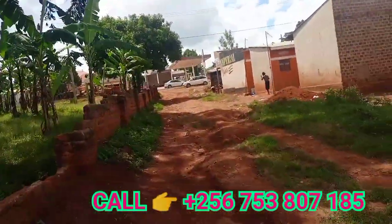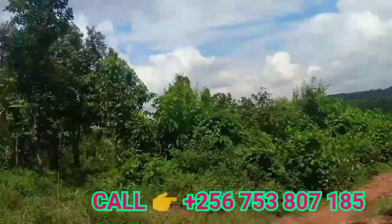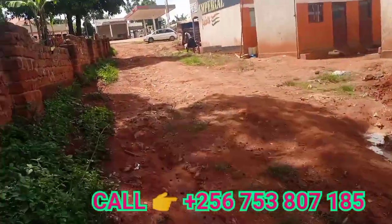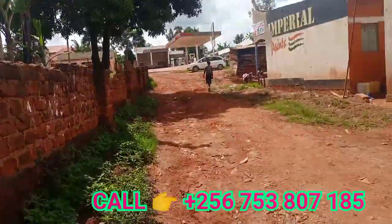So it bisects from here to the extreme and down. This is the road.